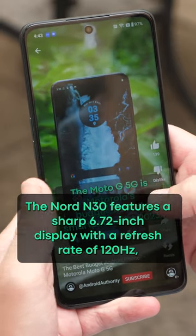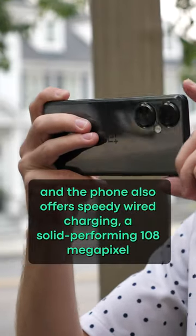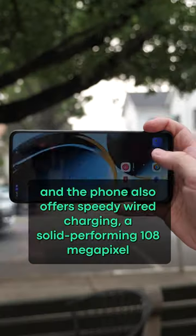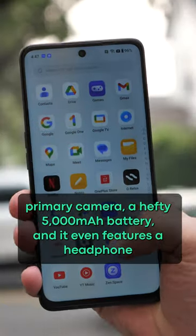The Nord N30 features a sharp 6.72-inch display with a refresh rate of 120Hz, and the phone also offers speedy 50-watt wired charging, a solid-performing 108-megapixel primary camera, and a hefty 5,000mAh battery.